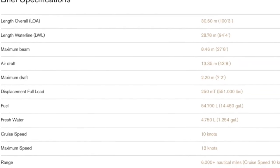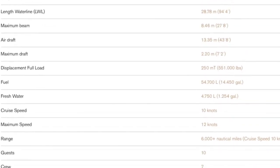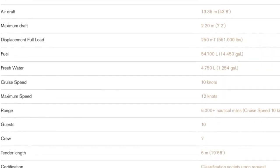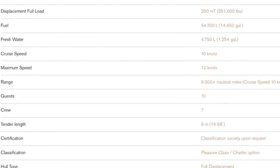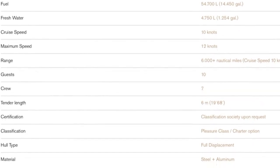Here are the specifications of the Bering 100. Points to note here are that the 100 has a top speed of 12 knots with a cruising speed of 10 knots. She also has enough room for a 6 meter tender.